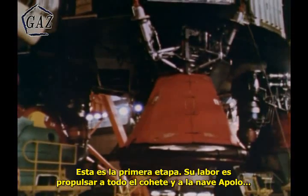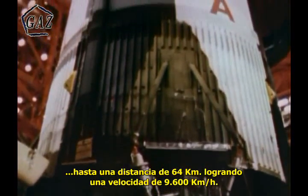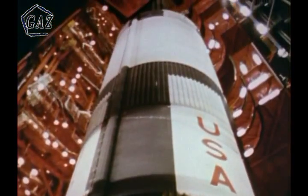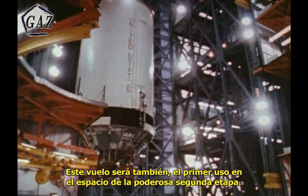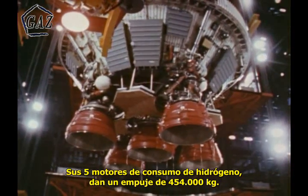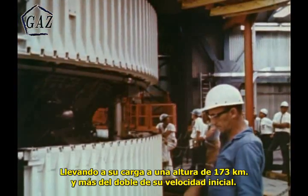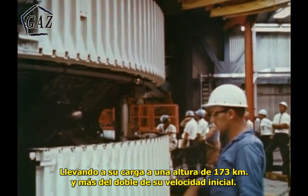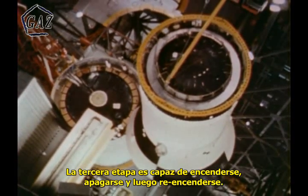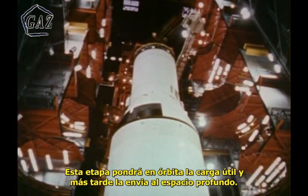This is the first stage. Its job will be to boost itself, plus the rest of the rocket and Apollo spacecraft, to a distance of 40 miles, reaching a speed of 6,000 miles per hour. This will also be the first use in space of the powerful second stage. Its five liquid hydrogen-fed engines will deliver one million pounds of thrust, taking over after the first stage burns out, propelling upwards to 108 miles and more than doubling the speed. The third stage, capable of firing, shutting down, then reigniting — it is the third stage that will orbit the payload, and after starting the engine again, put the spacecraft into deep space.